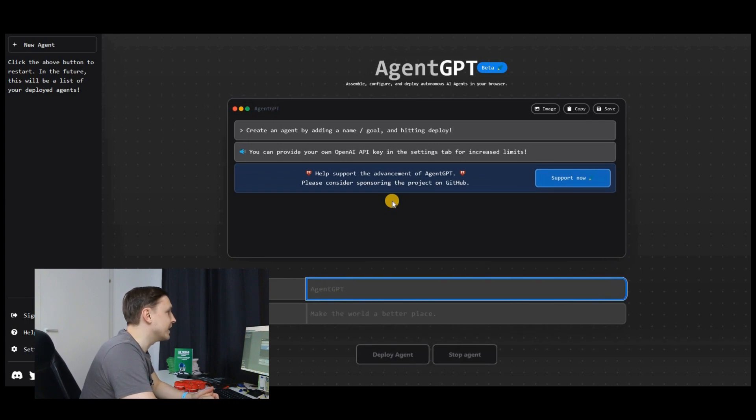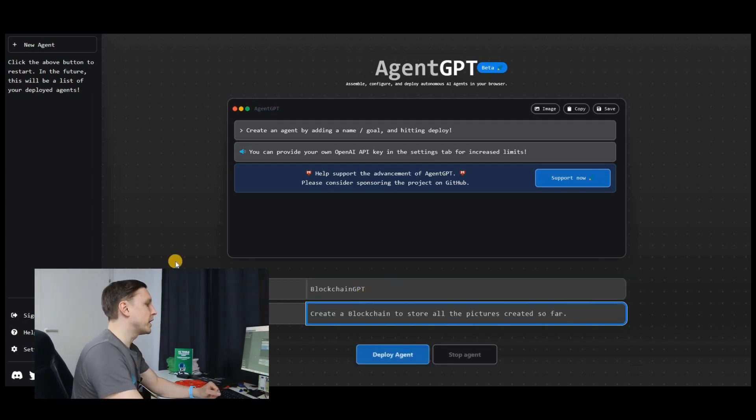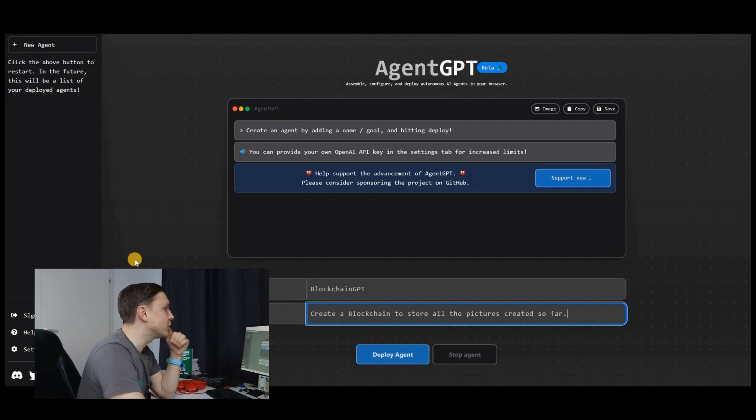You can also just use this free AI tool called agentgpt.reworkd.ai — somebody has put it into a browser so you can use it right there. You give it a name and a goal, and deploy the agent.